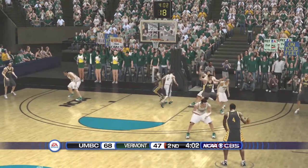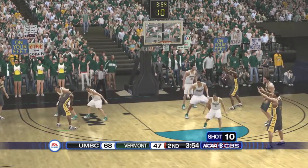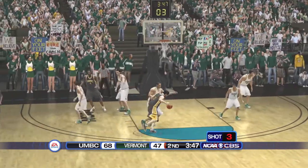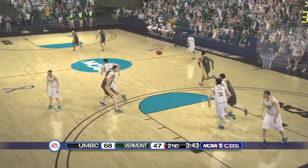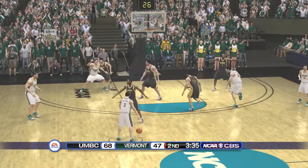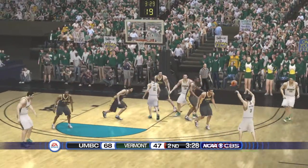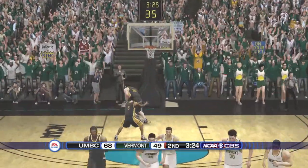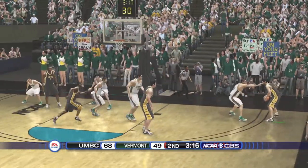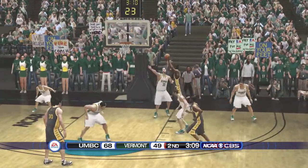We're at the four-minute mark. Porter handles the pass. And he can't get the bounce. Pushes it and lays it in. Top of the key. Fires — answer.